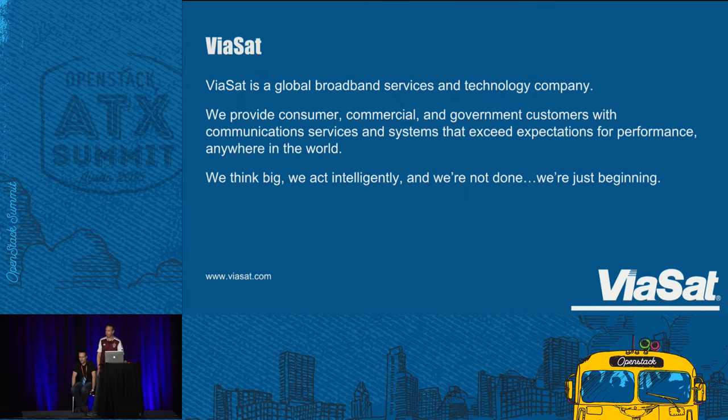Viasat, for those that don't know, is a global broadband services and technology company. We launch and operate satellites, do ground stations, IT, and everything in between. We provide consumer services — a lot of people know us lately from airline in-flight Wi-Fi. We also serve commercial customers — business and residential home broadband — and government customers, a broad spectrum. We think big, we act intelligently, and we're just beginning.